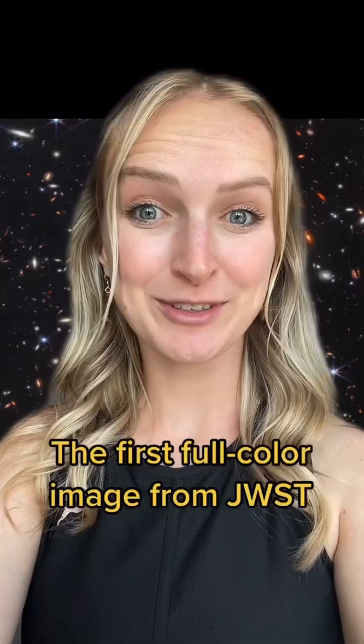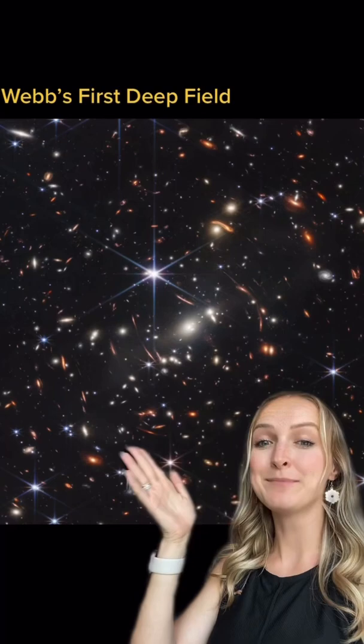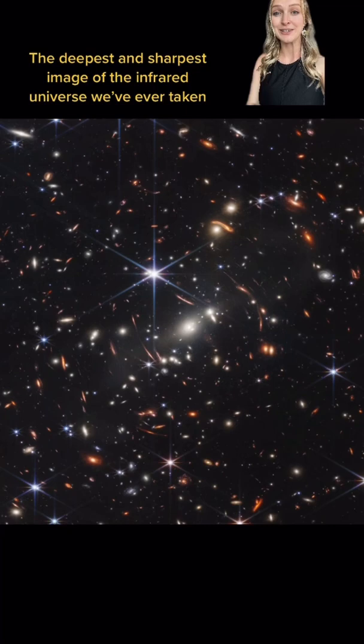NASA just released the first full-color image from the James Webb Space Telescope, and you better be sitting down because what I'm about to show you is going to blow your mind. Behold, Webb's first deep-field image. Now I'm going to get out of the way so that you can take it all in in all of its beautiful glory.